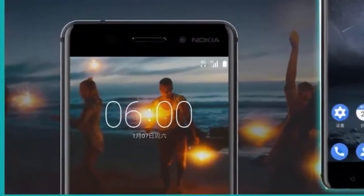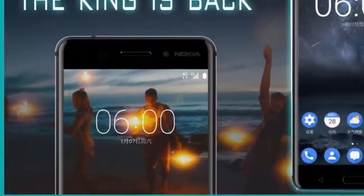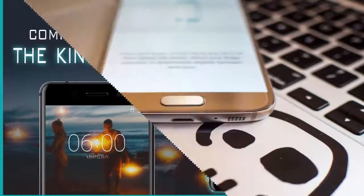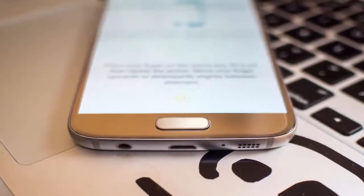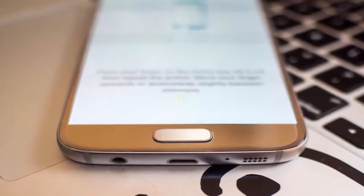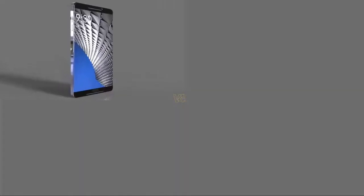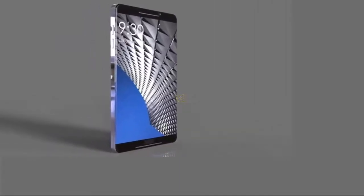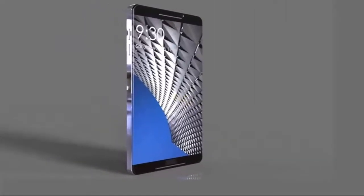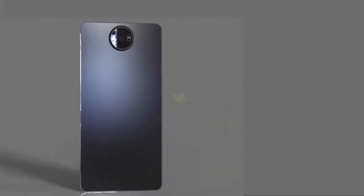The device does not differ much from its predecessor regarding looks, but sports narrow bezels and has curved edges that prove helpful while holding the device. The front-facing home button also acts as a fingerprint reader. The Nokia 8 display supports a 5.7-inch 1440 by 2560 pixels AMOLED display with Gorilla Glass protection and capacitive multi-touch scratch-resistant glass.